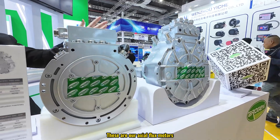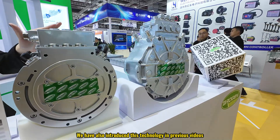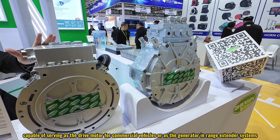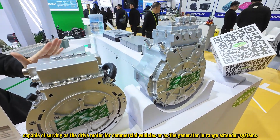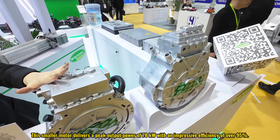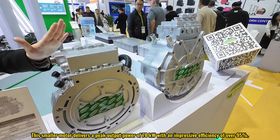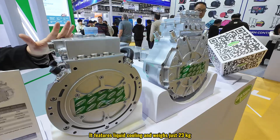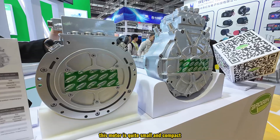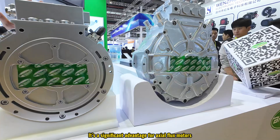These are our axial flux motors — we have already introduced this technology in previous videos. These two motors are versatile, capable of serving as drive motors for commercial vehicles or as generators in range extender systems. The smaller motor delivers a peak output power of 78 kilowatts with an impressive efficiency of over 95 percent. It features liquid cooling and weighs just 23 kilograms. As you can see, this motor is quite small and compact, which is a significant advantage of axial flux motors.